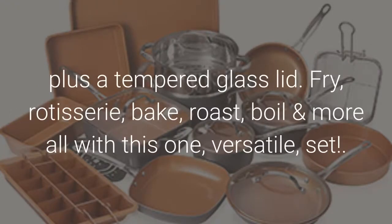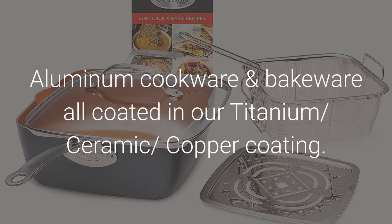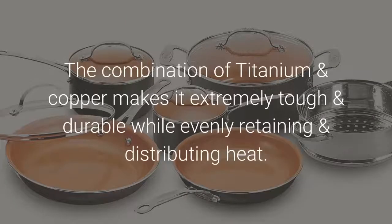Fry, rotisserie, bake, roast, boil and more — all with this one versatile set. Aluminum cookware and bakeware all coated in our titanium, ceramic, copper coating. The combination of titanium and copper makes it extremely tough and durable while evenly retaining and distributing heat.